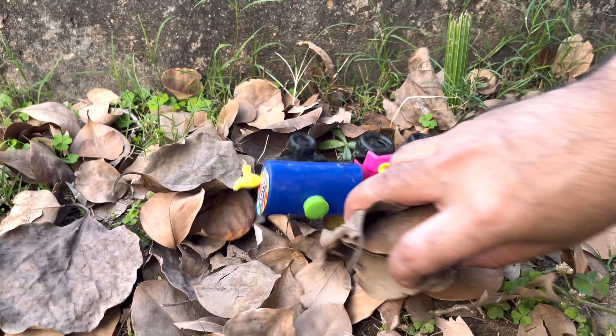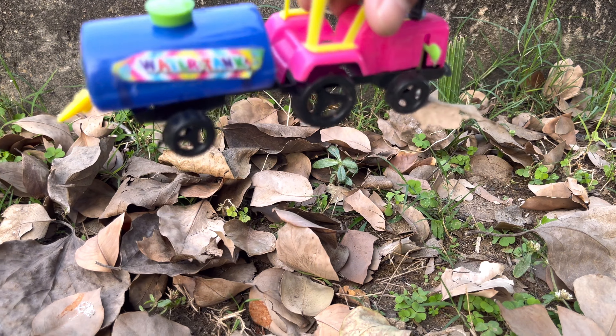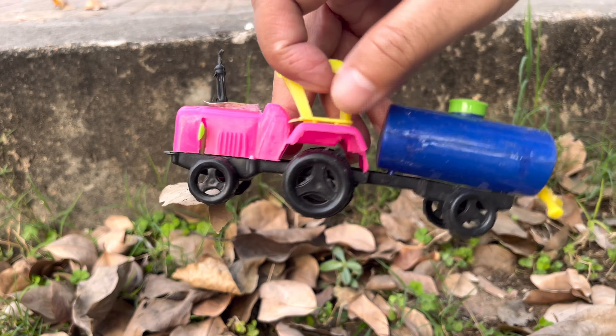We are in the trees. Oh, this is a water tanker. It's very nice.